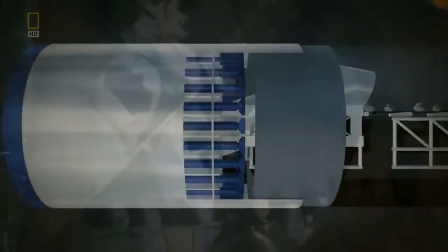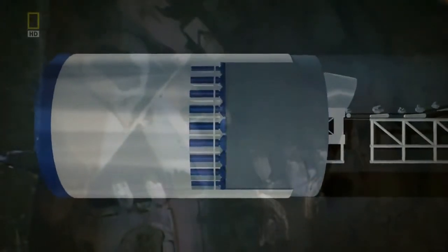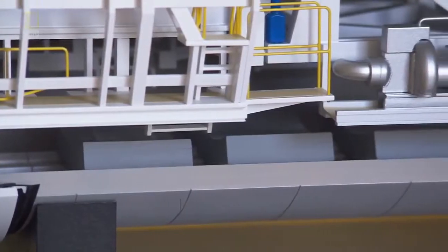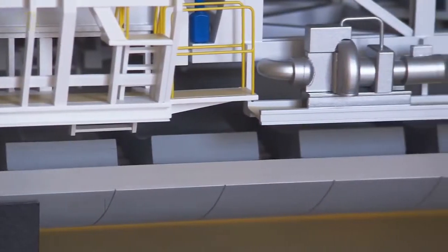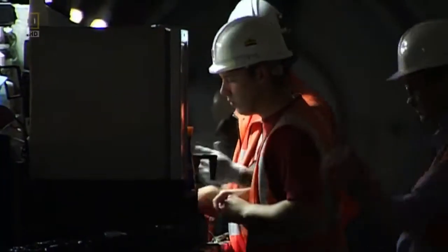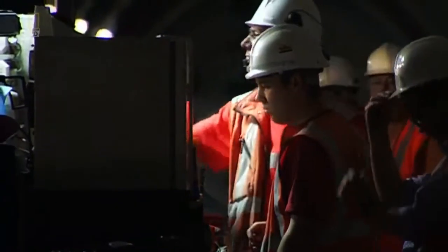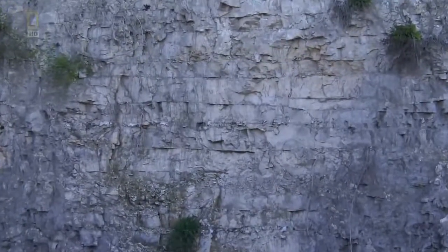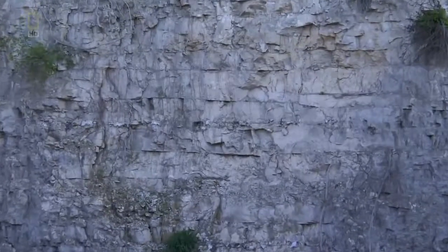Every minute, the machine normally moves forward about the length of a finger — 100 millimetres. 100 millimetres a minute doesn't sound a lot, but when these machines are working 24-7, on a good day they can build over 50 metres of tunnel. Like other tunnellers on the route, they run into a familiar hazard: chalk.